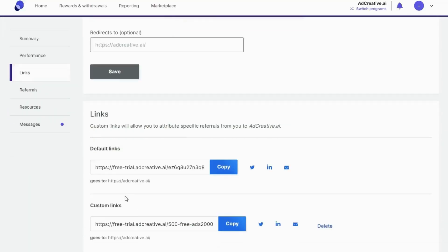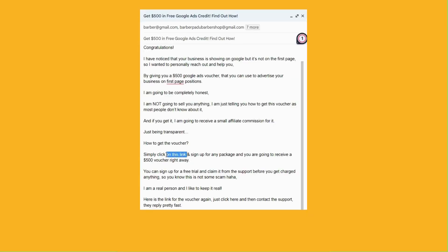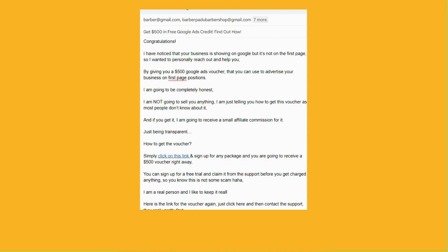Go back to the Ad Creative AI Affiliate Dashboard and copy your affiliate link. Then paste it into these sections of the email. Now send the email. And once they get the service, you're going to get your commission.